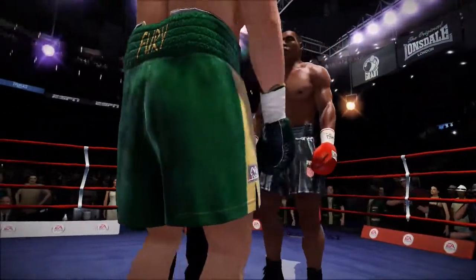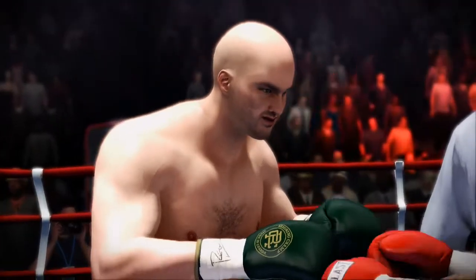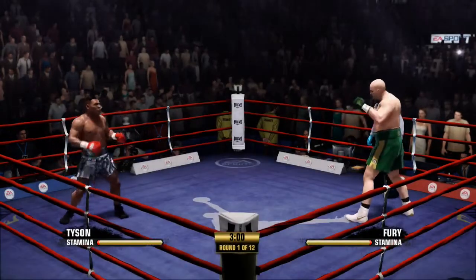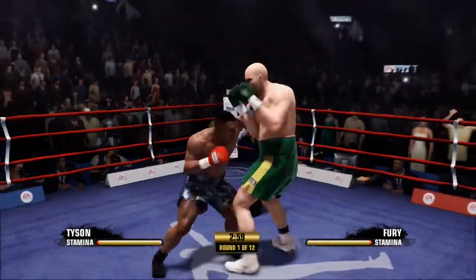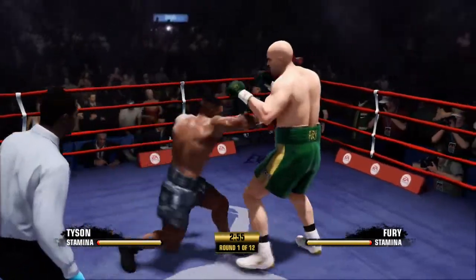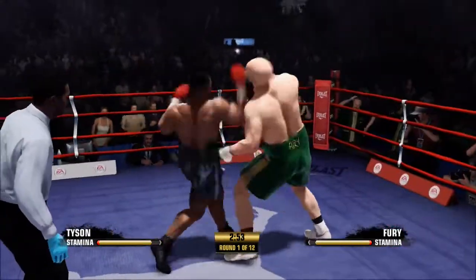We went over the rules in the dressing room. Let's have a good clean fight. Touch them up. When you get a fight like this that everybody's been talking about, it's always so interesting to see these opening moments here in round number one.